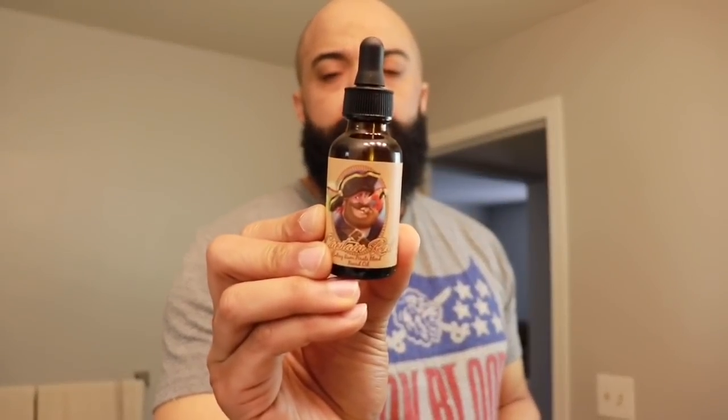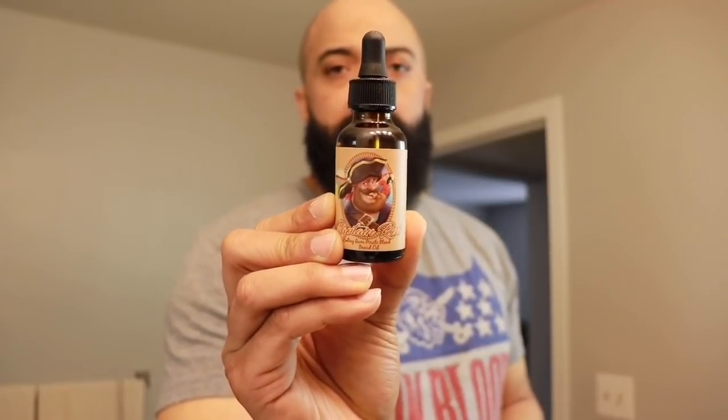As you guys know, I'm real big on bay rum scents, and this beard oil really smells good. The balm is really good as well. Some of the ingredients: coconut oil, castor oil, jojoba oil, argan oil, sweet almond oil, and essential oils. The label has really cool characters — they do a little story behind every beard oil or beard balm they have. It's a really cool company, and the owner reached out to me — really good guy, we talked for quite some time.